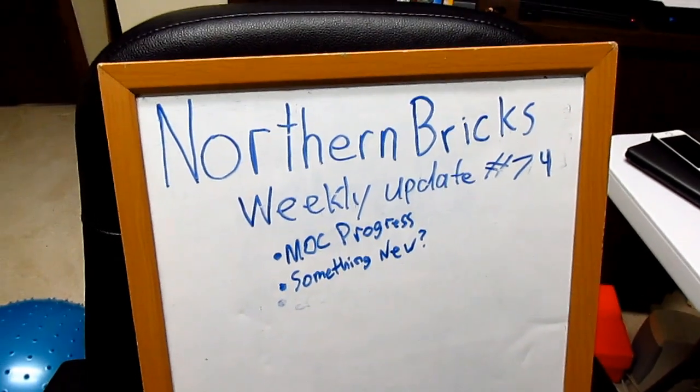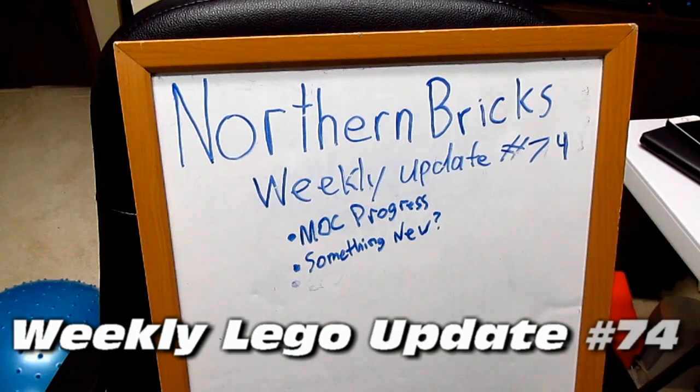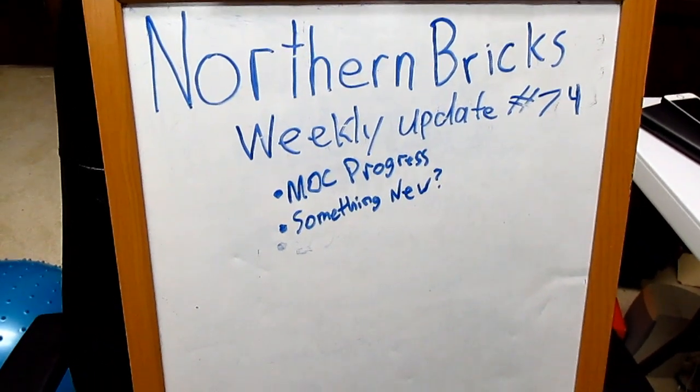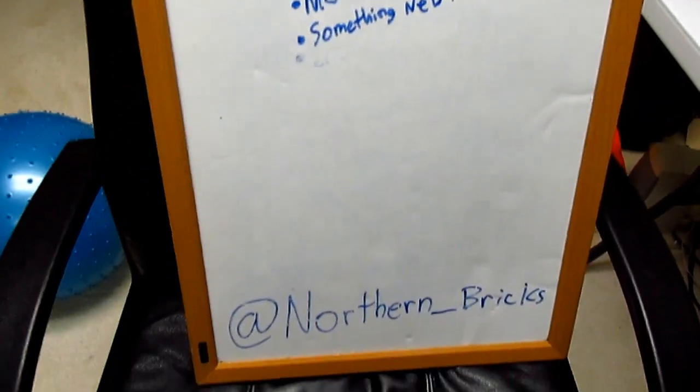Hey guys, Daniel here from Northern Bricks, and today I have my weekly Lego update number 74. I'll be talking about my MOC progress and something new that's coming. As always, don't forget to check me out on Instagram at northern_bricks.